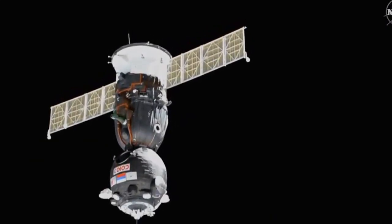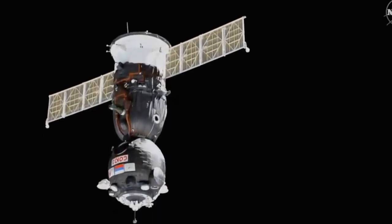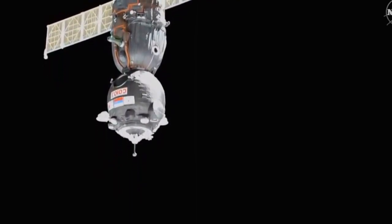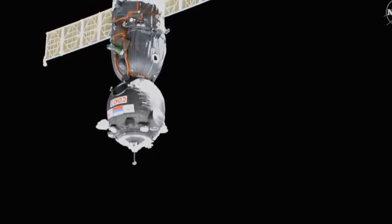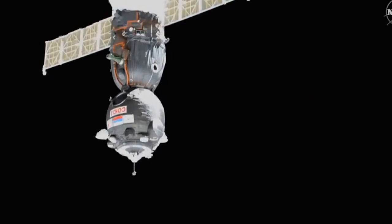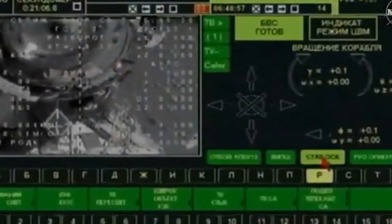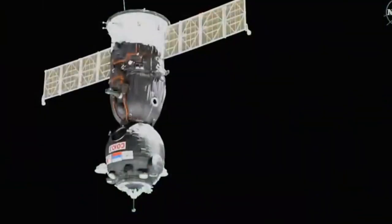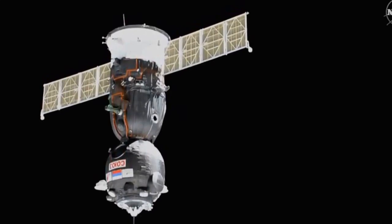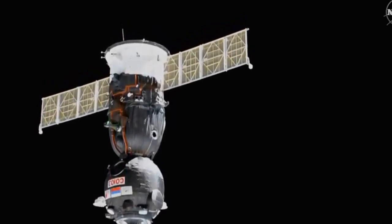Two hundred sixty miles over Mongolia, the Soyuz about 13 meters away from its new port of call, the Poisk module, under the command of Soyuz Commander Alexander Skvortsov. We're in the home stretch of this relocation activity. The target is at the center, crosshairs are still aligned, everything's nominal. At the time of contact and capture, a few moments from now, the Soyuz will be traveling about one-tenth of a meter per second.